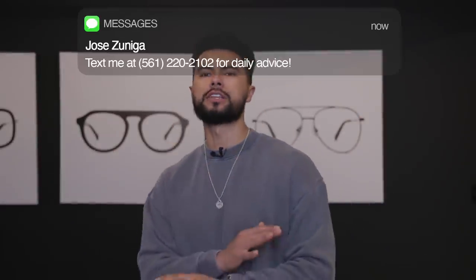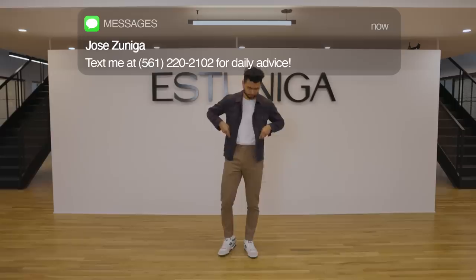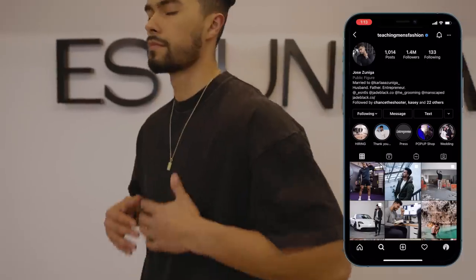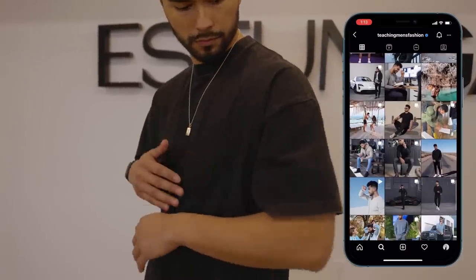Look, I believe a good t-shirt is the foundation of every outfit. Matter of fact, you got a good t-shirt, you can pull out almost any fit that you would ever want. Today, I'm going to show you 10 of them.